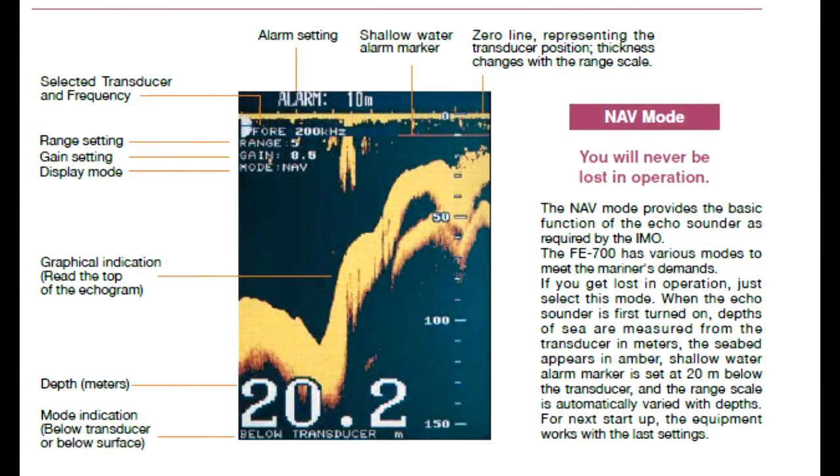Visual and audible alarms are generated when the water depth below the transducer is shallower than a user-preset depth. When the seabed is lost because of lower detection or an out-of-range setting, the alarm comes on.